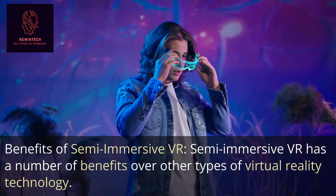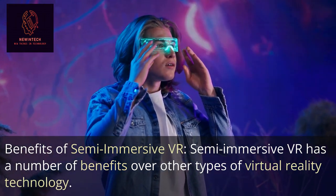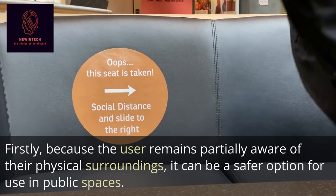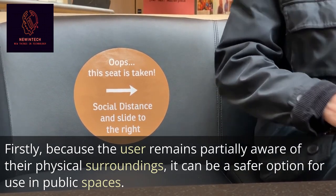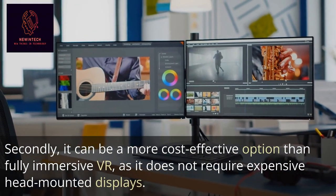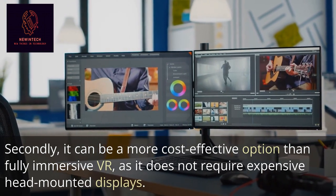Benefits of Semi-Immersive VR: Semi-Immersive VR has a number of benefits over other types of virtual reality technology. Firstly, because the user remains partially aware of their physical surroundings, it can be a safer option for use in public spaces. Secondly, it can be a more cost-effective option than fully immersive VR, as it does not require expensive head-mounted displays.